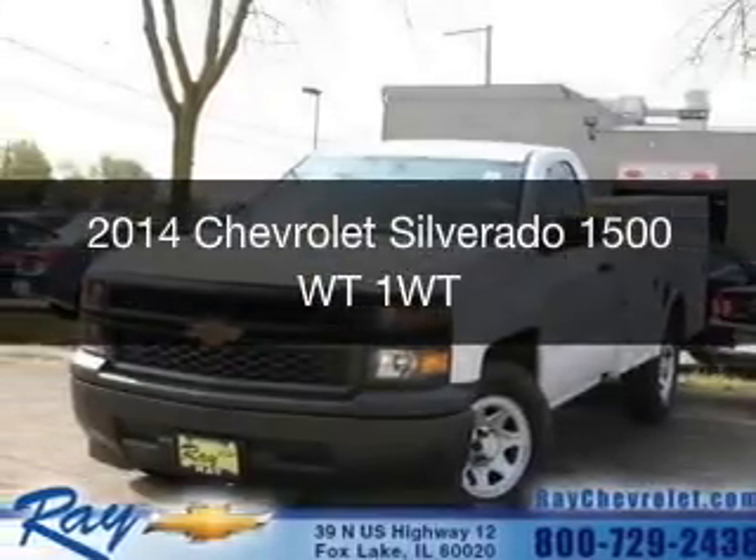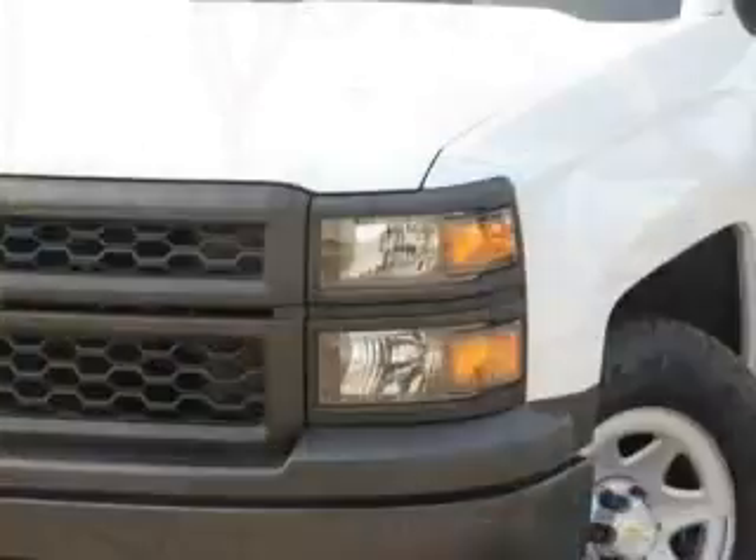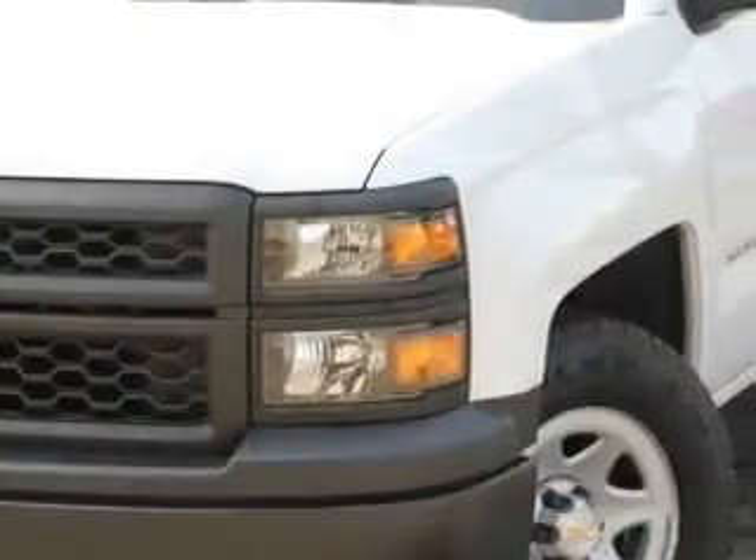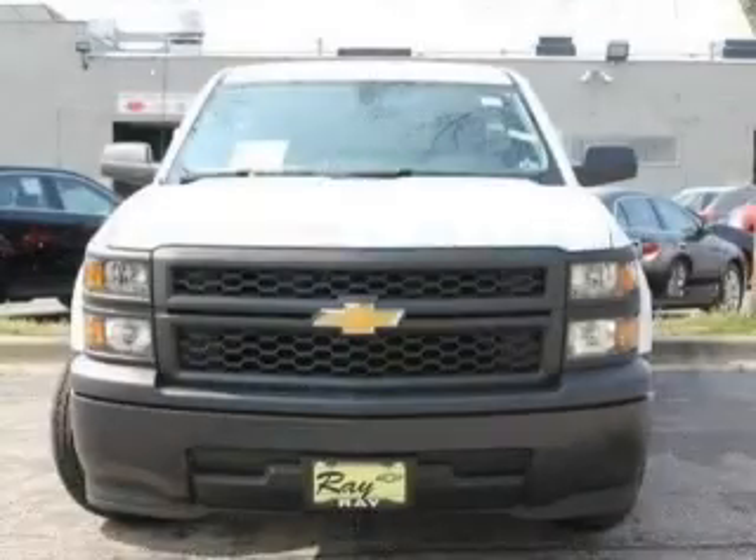This is a new 2014 Chevrolet Silverado 1500. It's powered by rear-wheel drive, a 5.3-liter 8-cylinder engine, and a 6-speed automatic transmission.